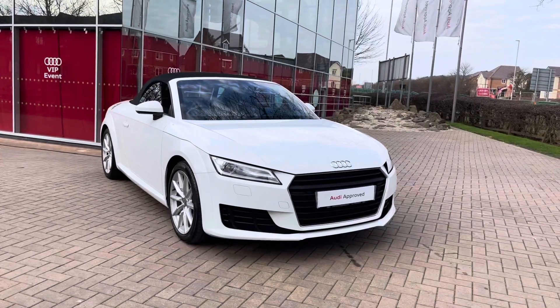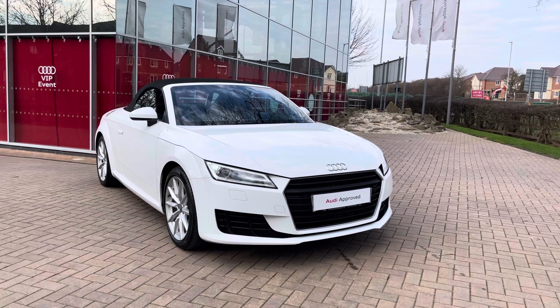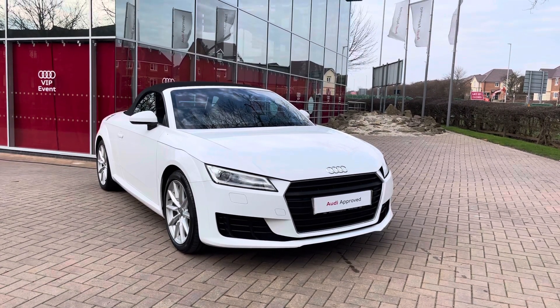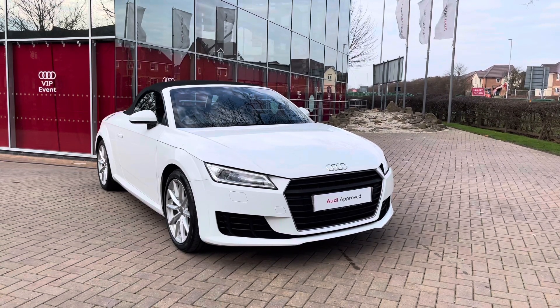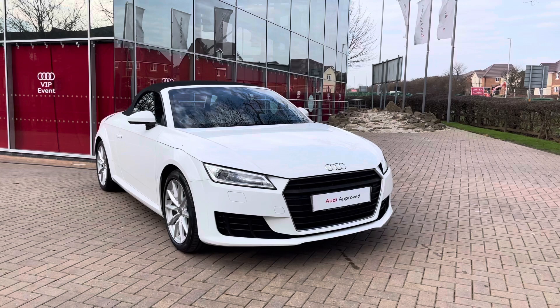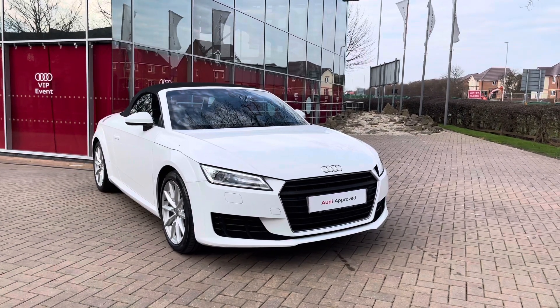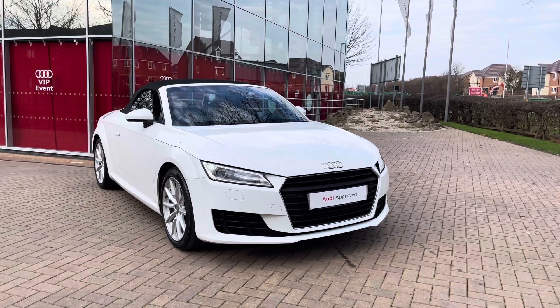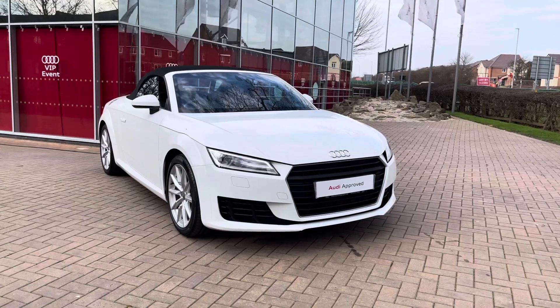That completes our look at this 2018 Audi TT Roadster 1.8 TFSI Sport. For more information, to get a personalised finance quote or to book a test drive, contact us on 01785 899 417. As mentioned, this is an approved used vehicle so it comes with a minimum of 12 months warranty and 12 months roadside assistance. Thank you for watching and we look forward to seeing you at Stafford Audi very soon.